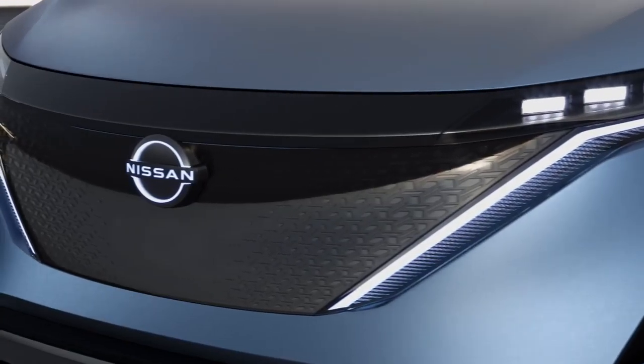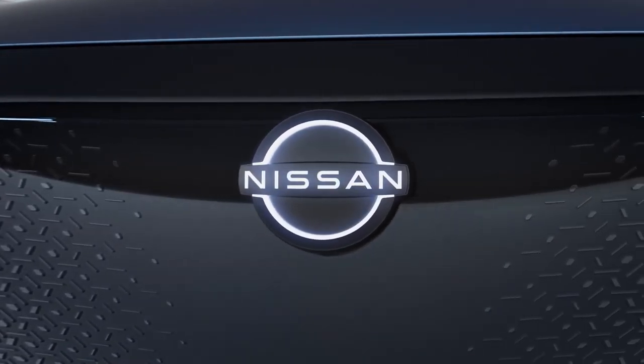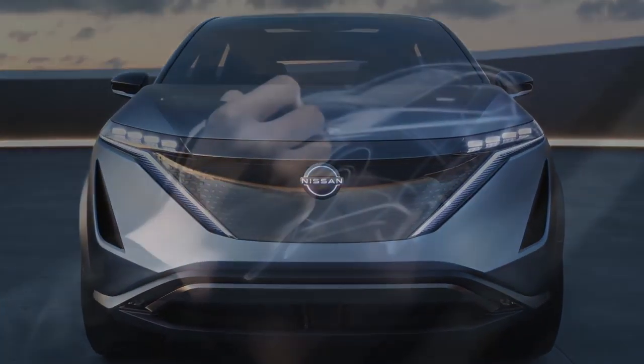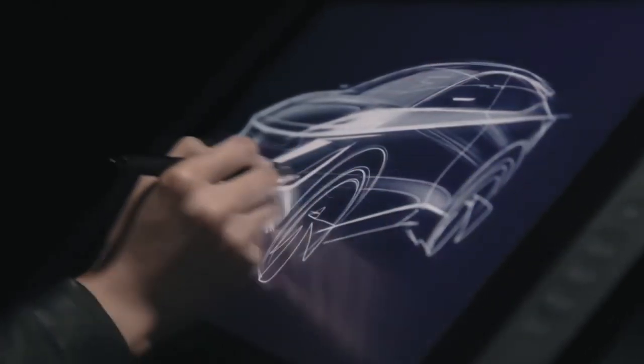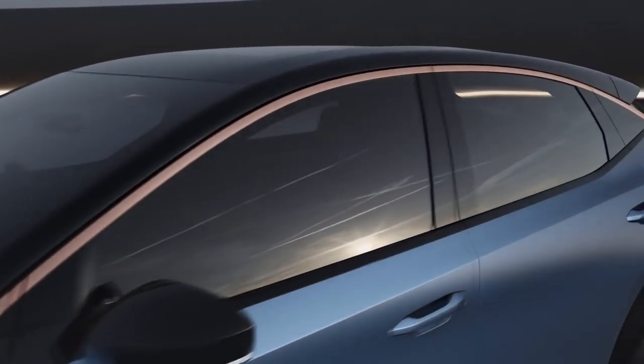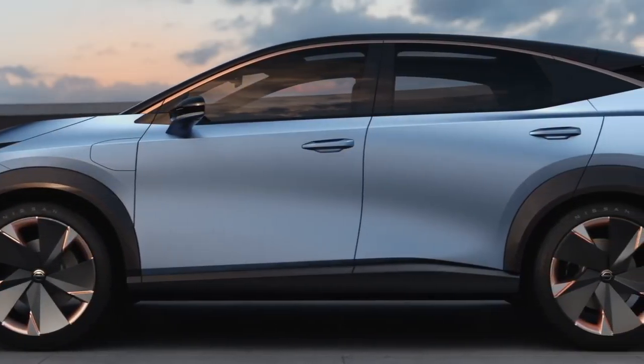We have a new front face. We don't have a typical grille. As an electric car, everything has to be optimized for the aerodynamics — just a sleek surface, flush gaps. Everything is completely seamless. We just have one clean horizon line all the way around the car.